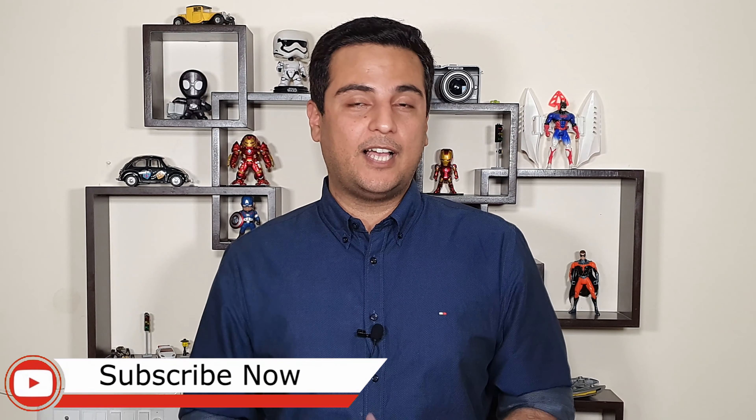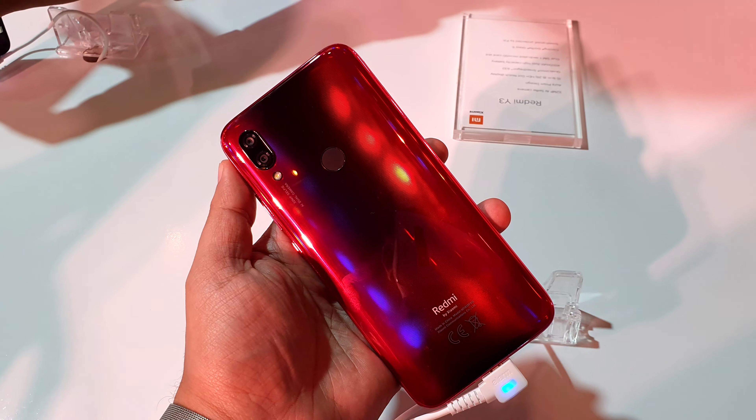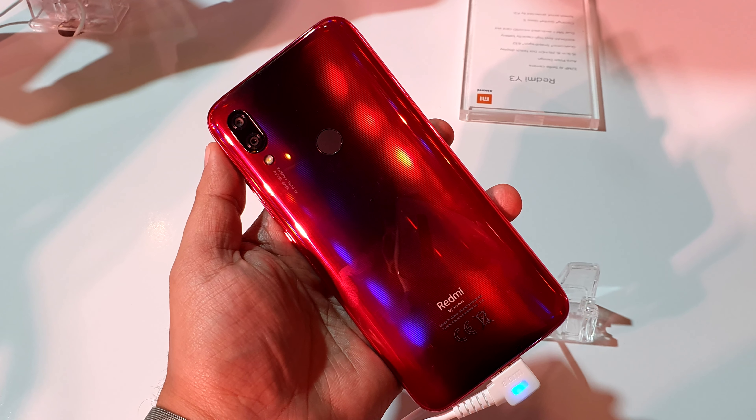If you like this phone or you don't, please tell us in the comment section — let us know how you feel about this phone. Stay with us, subscribe to GadgetPage Hindi, and download our app from the Google Play Store. My name is Sulaab, and I will see you next time.